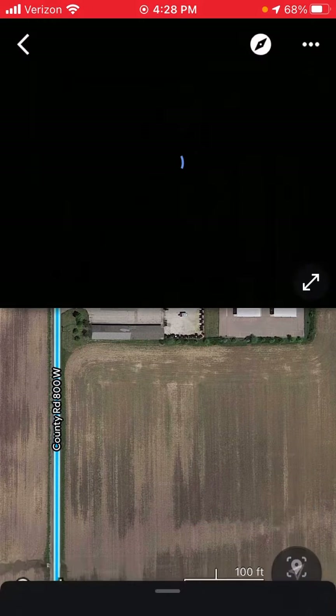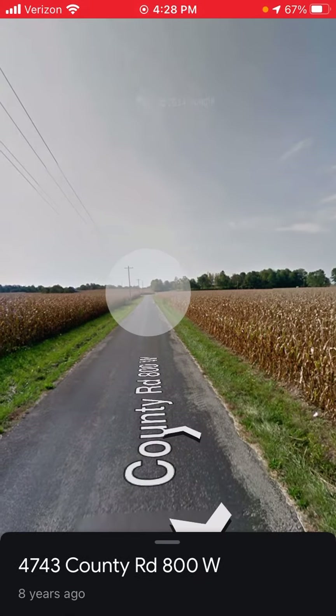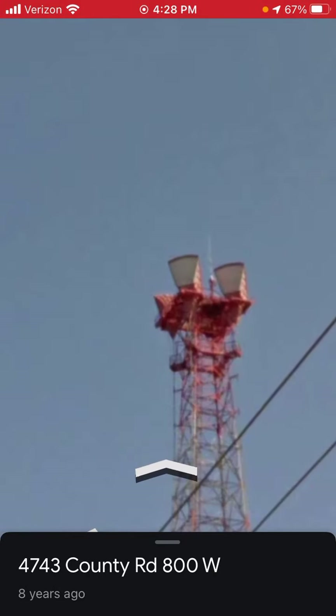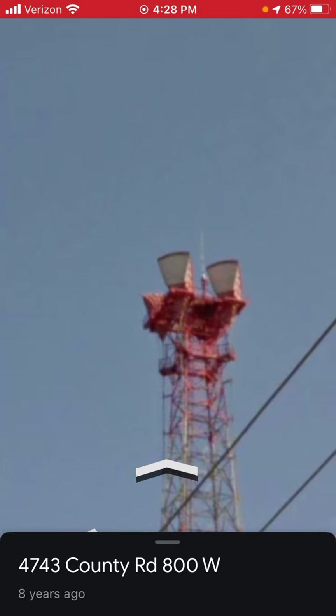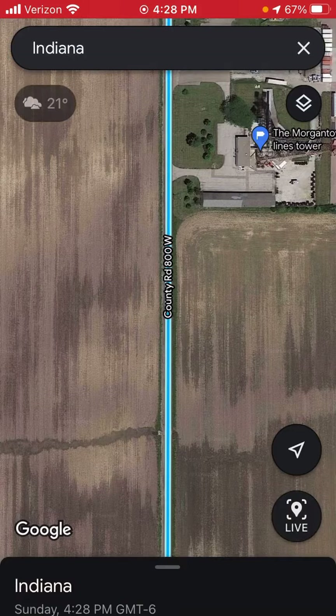This one's in Morgantown. The Street View was taken in like 2013 or 2014. Looks like it has an old-school incandescent or some single-light-only strobe.